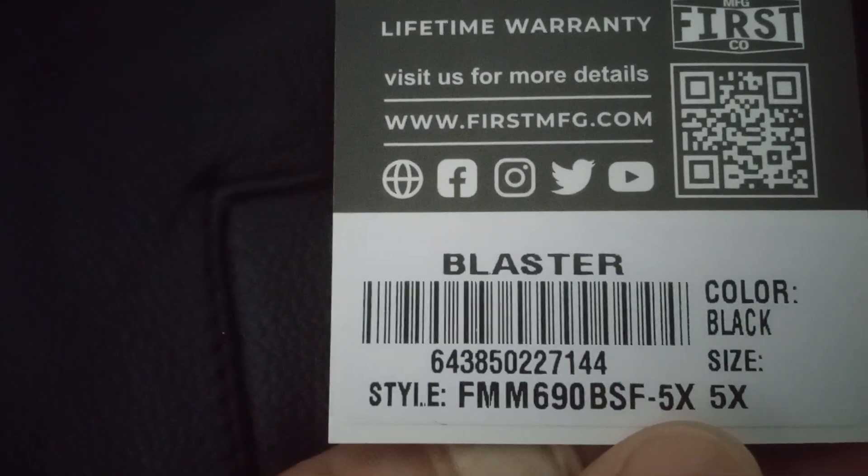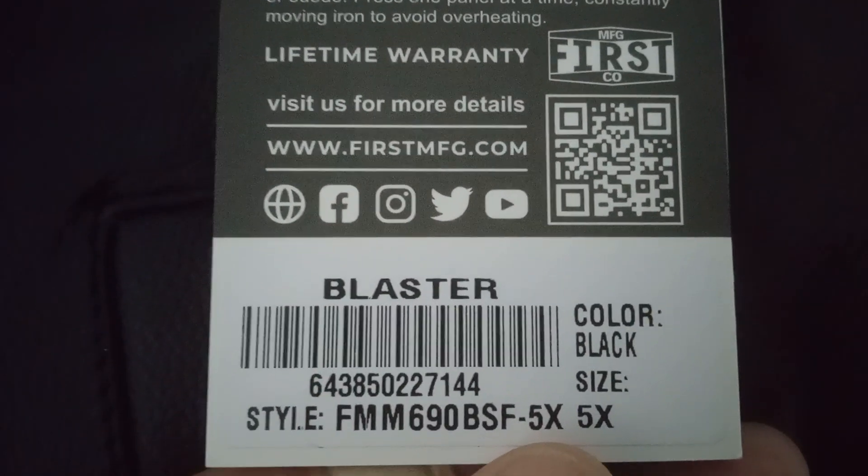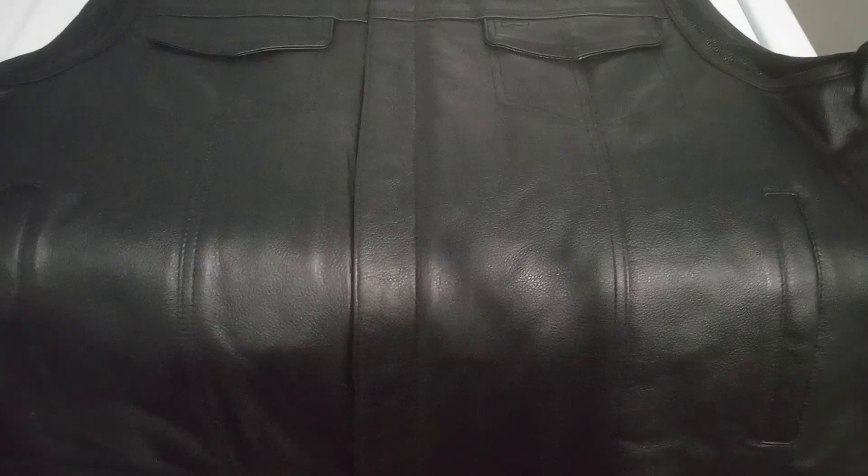Let me show you this part first — this is the blaster tag attached to it, and this is my vest. It is a bad boy, okay. It's a 5X. These sizes for these vests run very, very small.